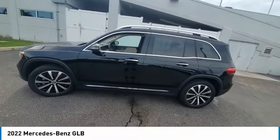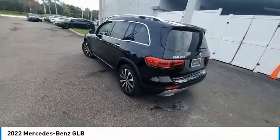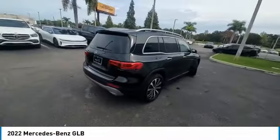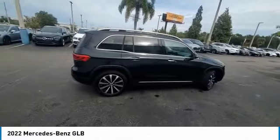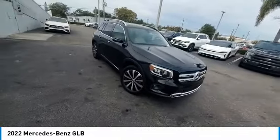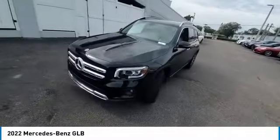Stop by and take a look at the 2022 GLB. The Mercedes GLB is a spacious crossover that offers a plethora of technology and luxury features. Smooth acceleration and impeccable handling make this a fun vehicle to get behind the wheel of. This vehicle has less than 4,000 miles.